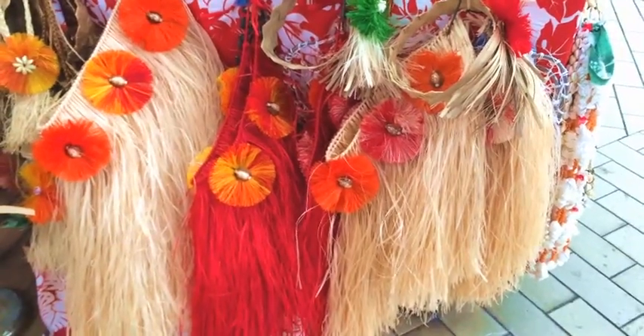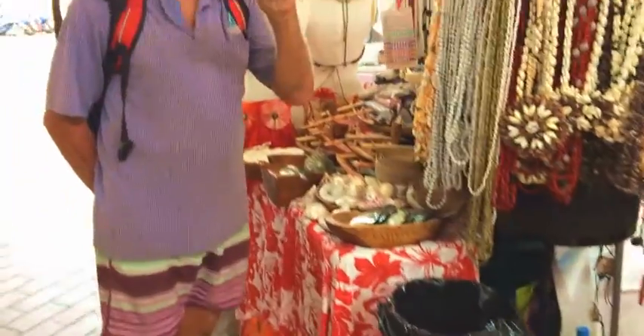Some grass skirts. And what's Grandad found? I don't know the size of that one.